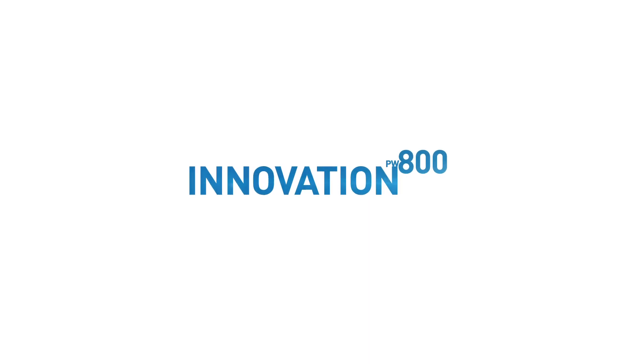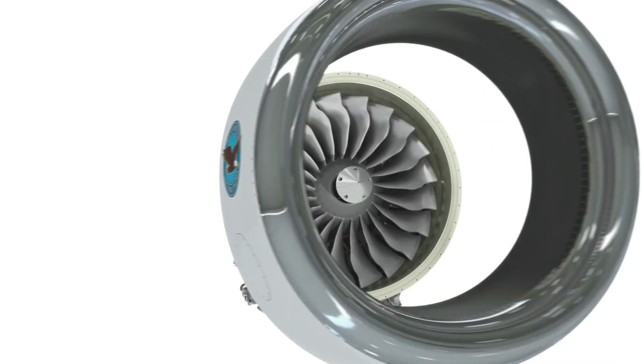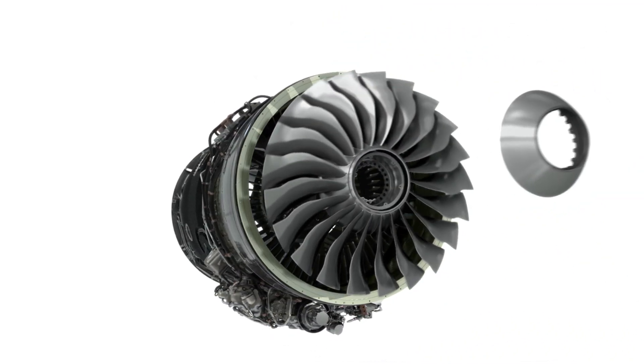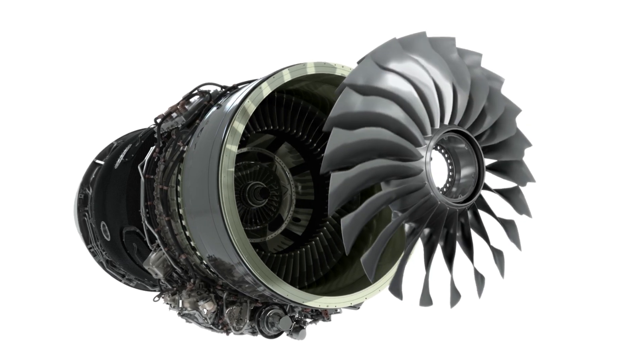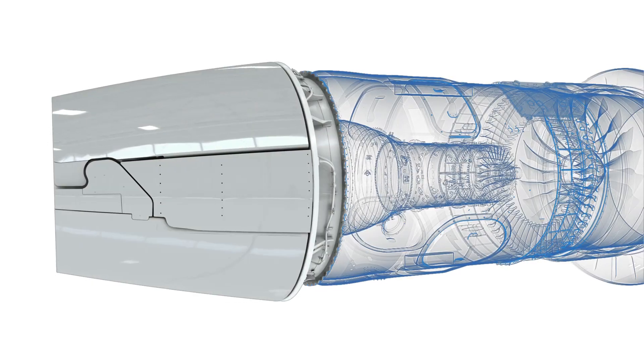The PW800 really changes the game. What I really love about our fan is that it's an IBR fan — that means there are no blades to replace; it's a single piece fan. What's really interesting about the PW800 FADEC is that you are able to actually see if something is happening to your engine before it happens.